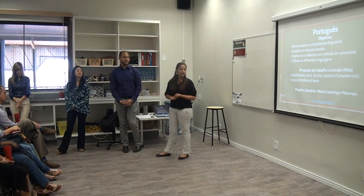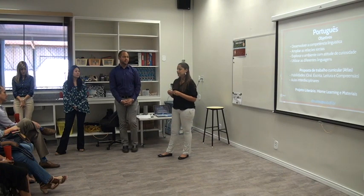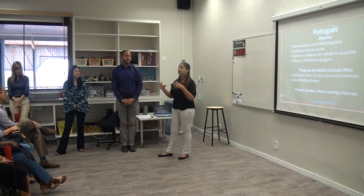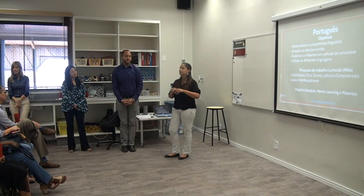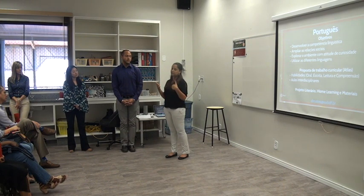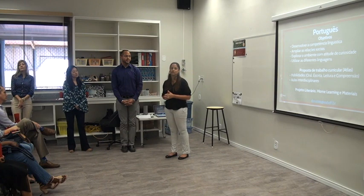The Home Learning project is already established by the school from last year and we are starting to implement it in the Portuguese department this year. It is a project where children are free to choose a topic and how they want to approach it. For example, if a child loves dinosaurs, they can present to their classmates the curiosities they know about dinosaurs. A date is sent home and the family helps the child develop the project — they will have about 5 minutes to speak on the subject. They can choose how to present it: a poster, a book, or a slide. It's open-ended, just to help the child with preparation skills. You will also be informed of the presentation dates for each child.